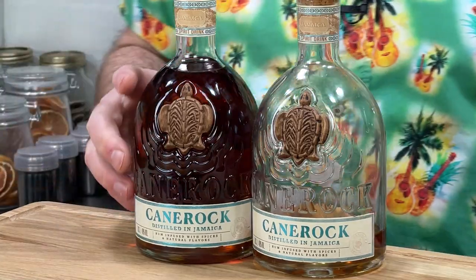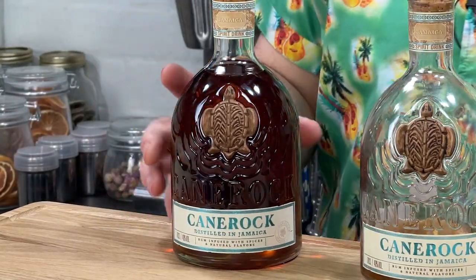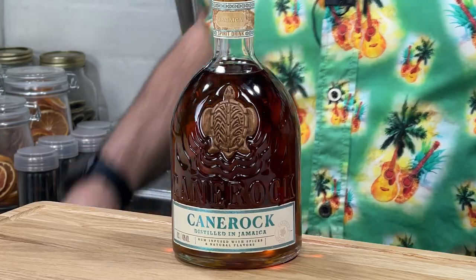Spiced Rum fans, welcome back to the channel. Today I am gonna be talking about this - Cane Rock. Let's give you a close-up on that one, just that one on its own. Cane Rock.